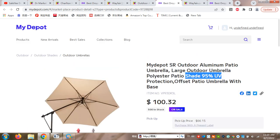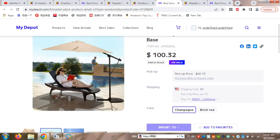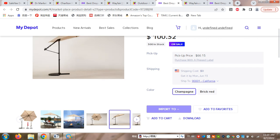Next is an outdoor aluminium party umbrella — a large outdoor umbrella with shade protection. It has 95% ultraviolet UV protection. You can also use this umbrella nearby the beach or in the yard.